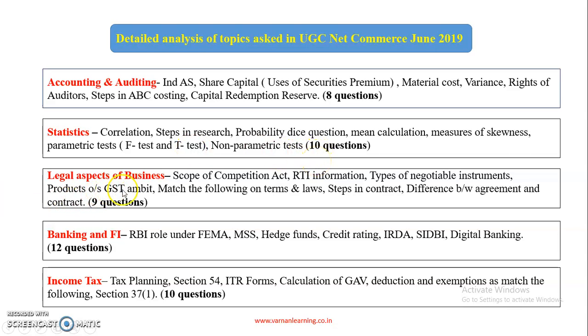Legal Aspects of Business is a new subject added to UGC Net Commerce. There were 9 questions in this subject, covering scope of the Competition Act, RTI information, and types of negotiable instruments.